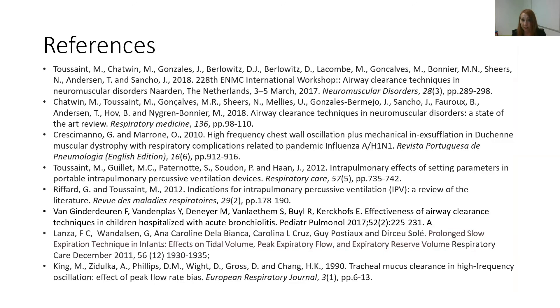Here is a list of references that you may find useful and may wish to look up.